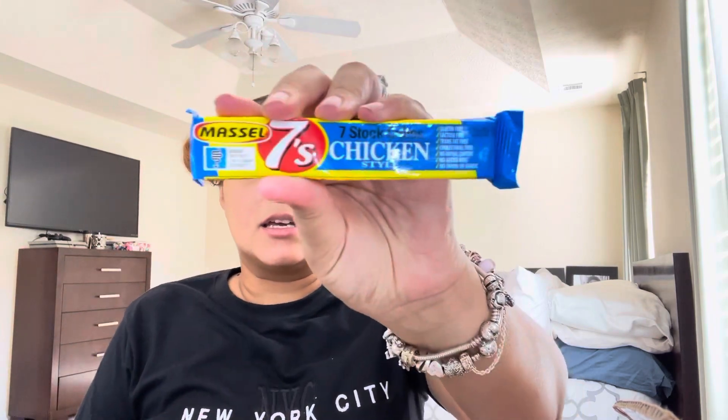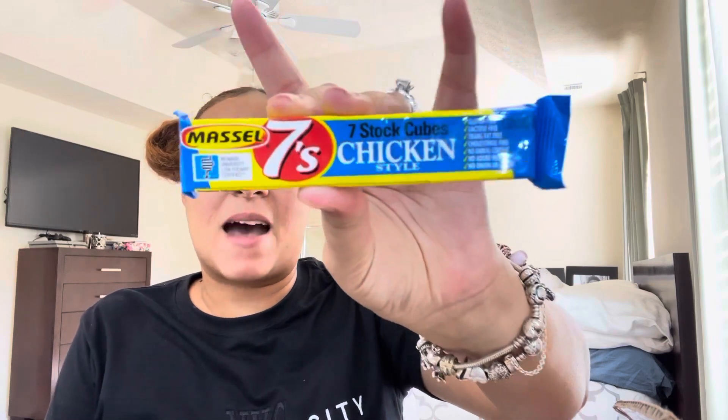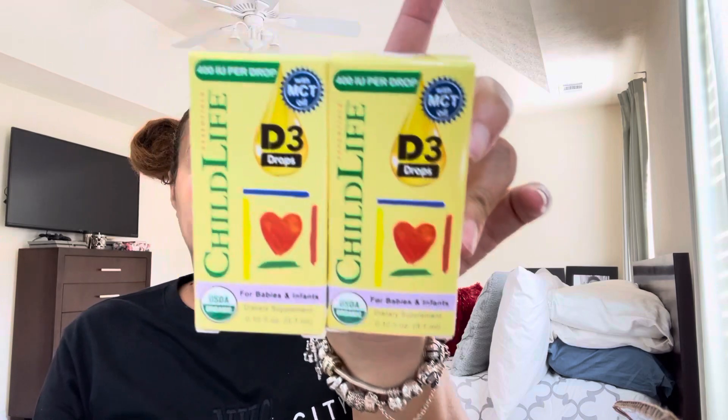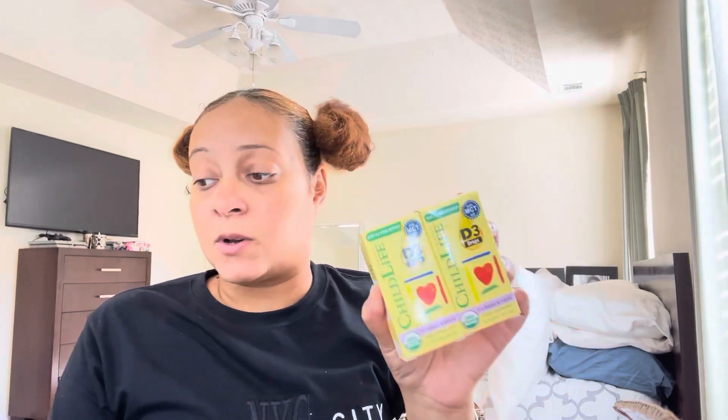We got the Massel chicken stock cubes that we saw the pamphlet for earlier — so we got like a set of them to try. I don't know how I feel about this. I've never really heard of it. And then we got two vitamin D drops by Child Life. I've also been seeing quite a few of these in baby registry welcome boxes as well.